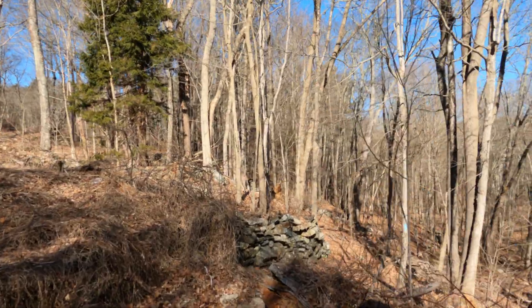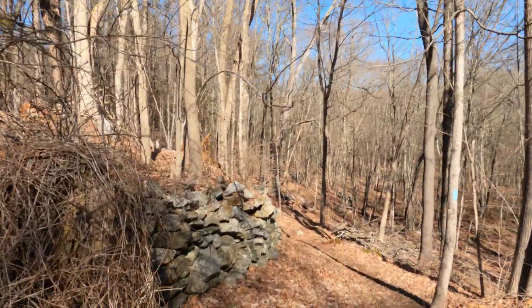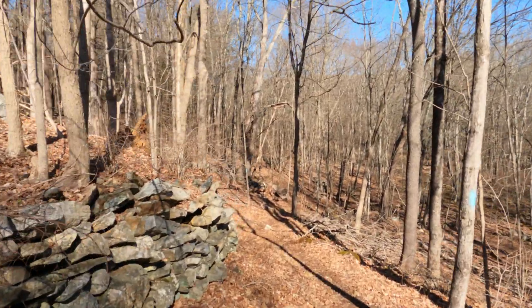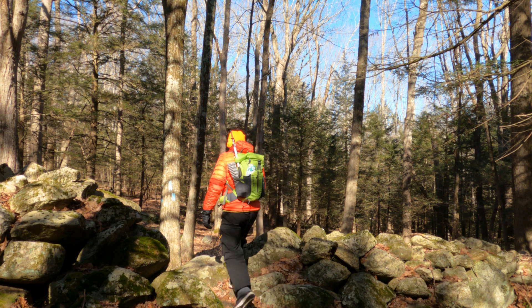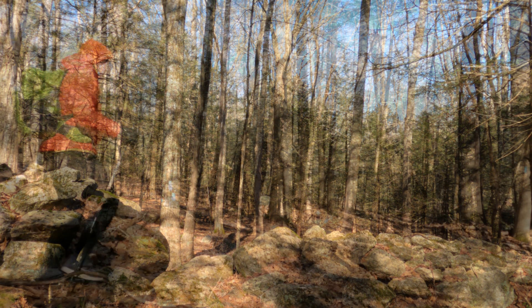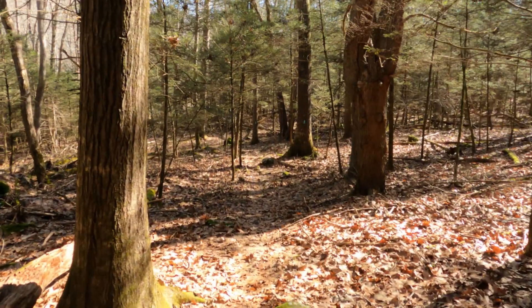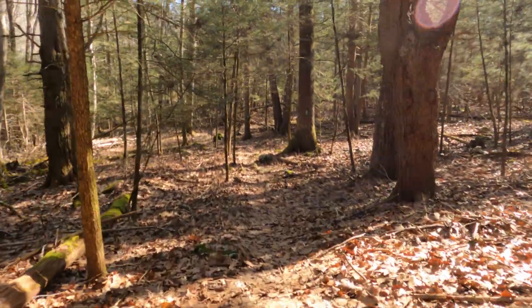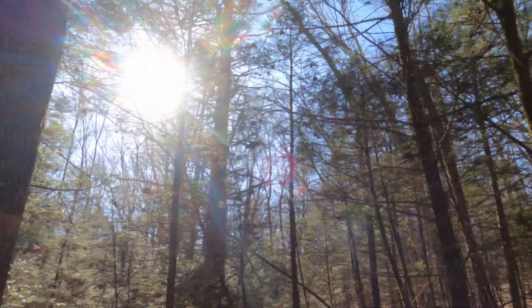The Nachog Trail is an 18-mile Connecticut Blue Blaze Trail. It was likely created in the early 1970s and first appeared in the Connecticut Walk Book in 1973. There's not a lot of elevation on this hike but it comes with plenty of water views and stone walls. This is my third video on the trail, covering miles 11.9 to 17.8. Please check out the Nachog playlist in the description below if you'd like to see more of this trail.